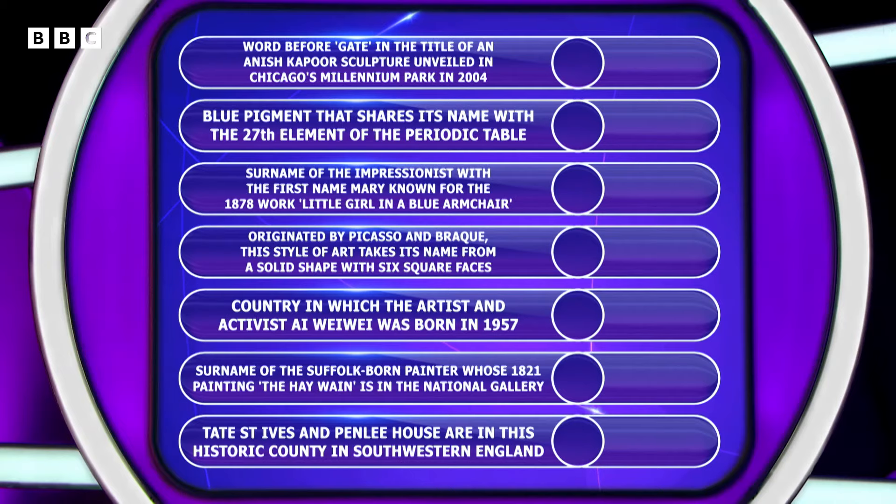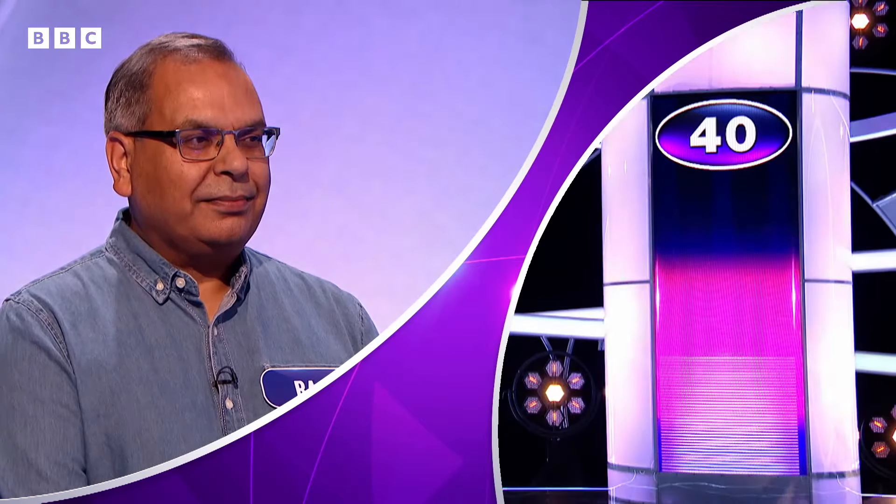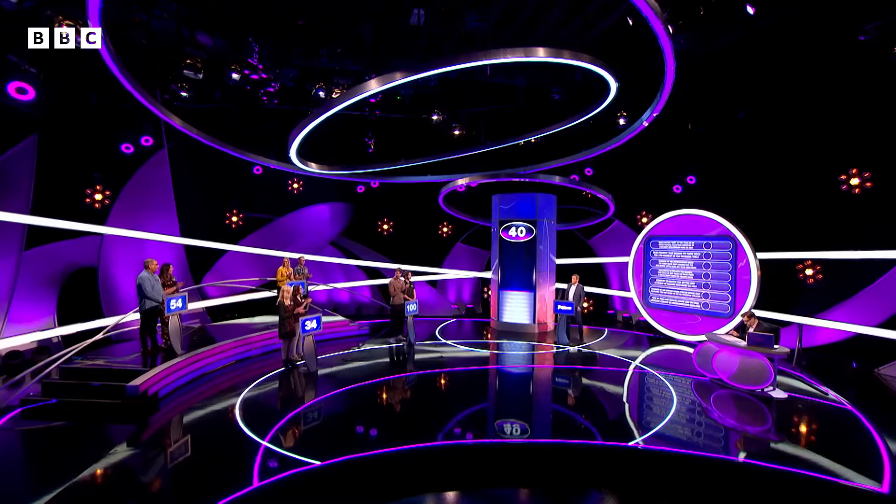I'm going to go for the surname of the Suffolk-born painter. I think it's Constable. Constable, says Raj. Here is your red line. Let's see how close to that red line we get with Constable. It's right. 40 for Constable, takes your total up to 94.